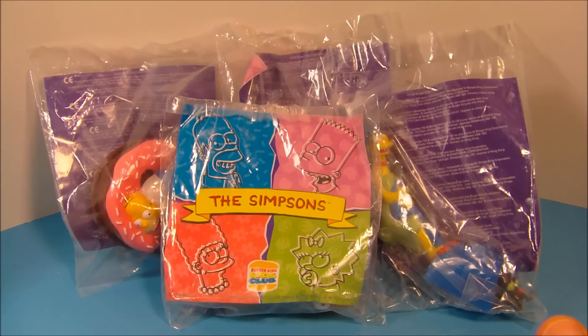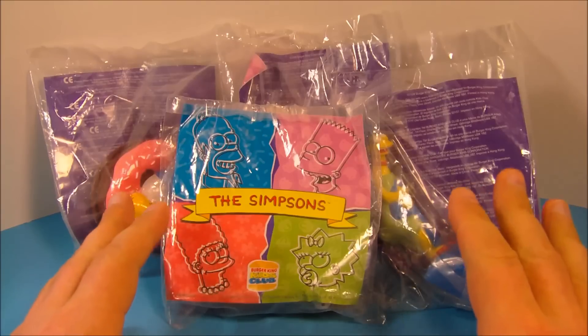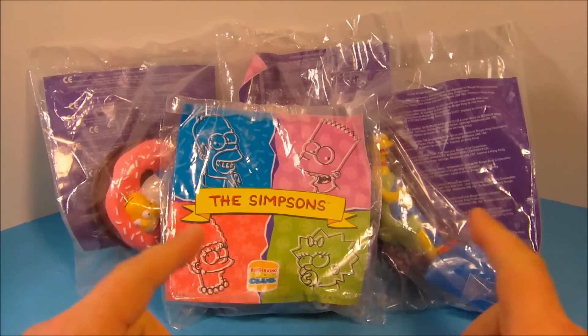Hey, how's it going everybody? Today we're going to look at the Simpsons set of four toys put out by Burger King in 1998. Let's get them opened up and have a little fun.